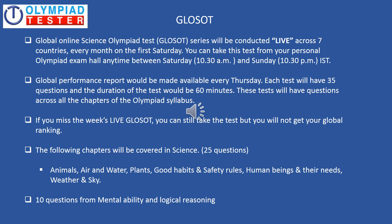The Global Performance Report would be made available every Thursday. The structure of the test is such that there will be 25 questions asked from the chapters that you can see on the screen, and 10 questions from Mental Ability and Logical Reasoning. If for some reason you missed the week's live GLOSOT, you can still take the test but you will not be a part of the global ranking.